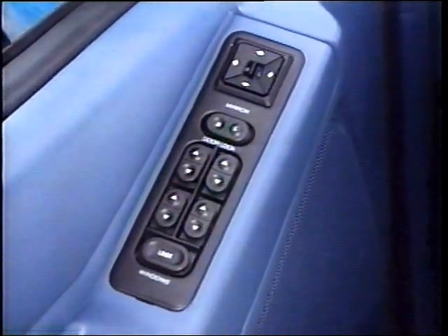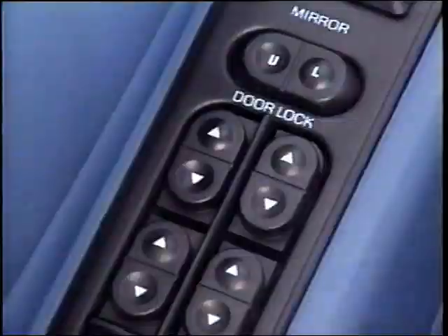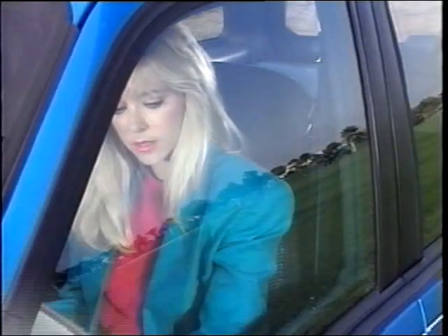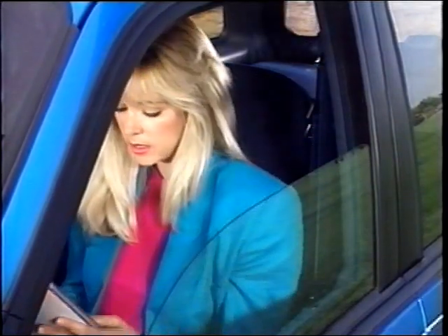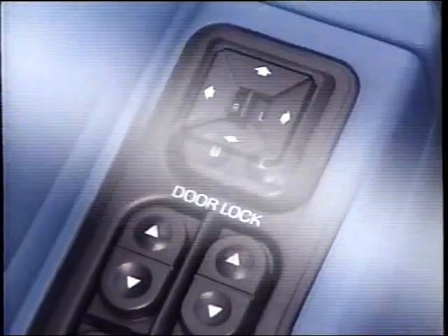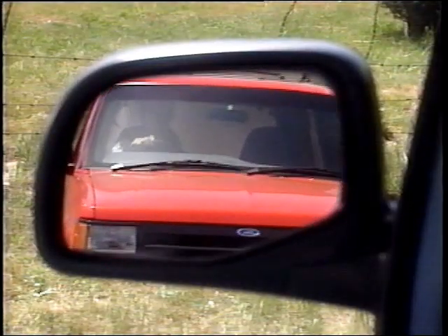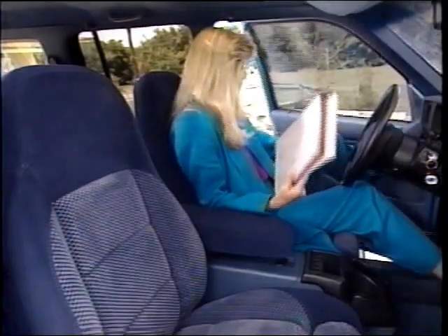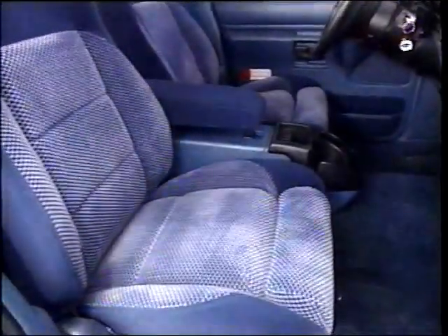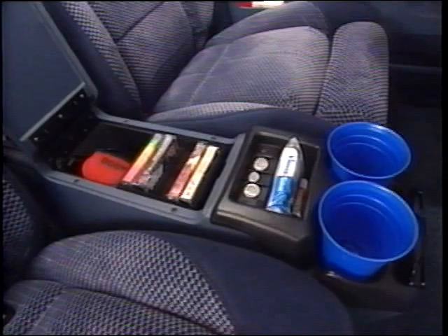For convenience, there's power side windows with the driver side express down feature. When the switch is pressed, the window lowers fully — the driver does not have to continue depressing the switch. To stop downward motion, the driver just pushes the switch a second time. Power locks provide security and convenience. Dual electric remote control mirrors allow fingertip adjustment for optimal rearward vision. Optional sport bucket seats with six-way power and lumbar support provide comfort and added convenience. The floor console offers convenient cup holders, cassette tape storage rack, and coin slots.